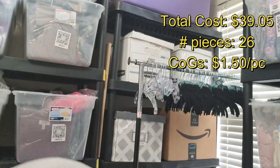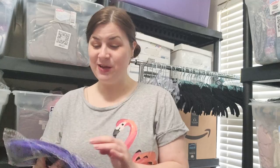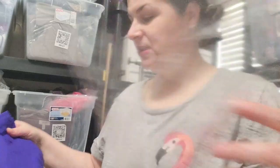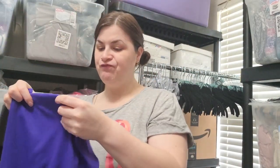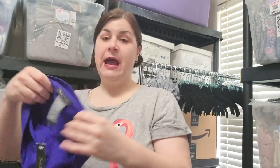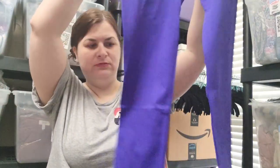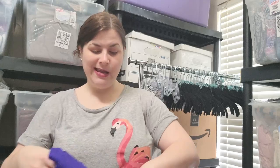I have one more item I found in the back. This looks like some kind of Amazon item. Soho Lady — have you heard of that? It looks like some kind of tights — a pair of blue tights. Nothing too crazy with that.